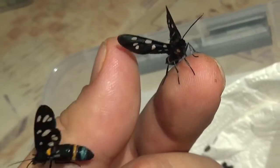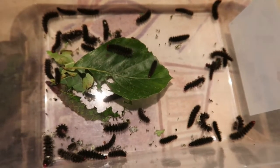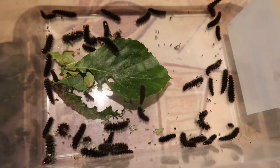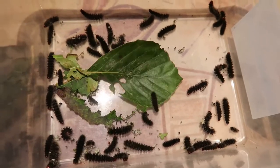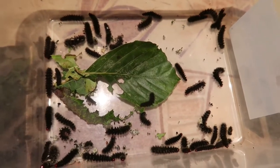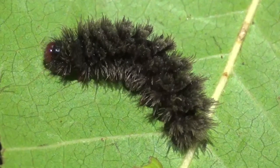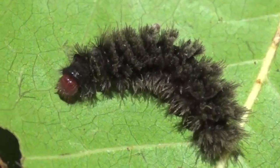In these countries, the caterpillars of this moth roam the vegetation very low and feed on various low-growing plants including Rumex, Galium, Taraxacum, and Plantago — in normal people's language: dandelion, spurge, dog leaf, sorrel, things like that. They are not picky at all and will eat many types of low-growing herbs.